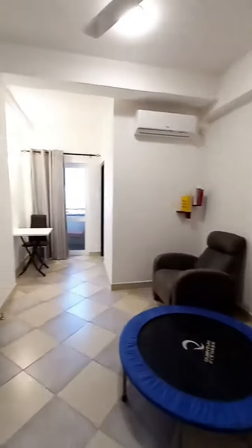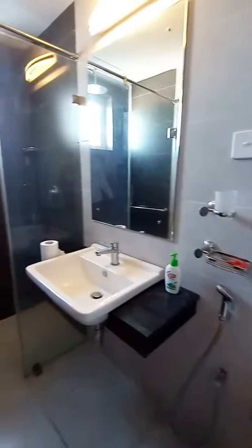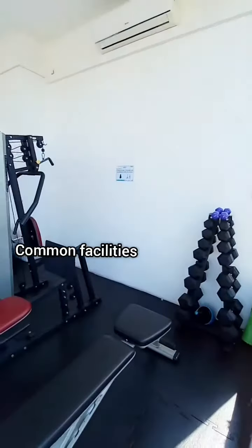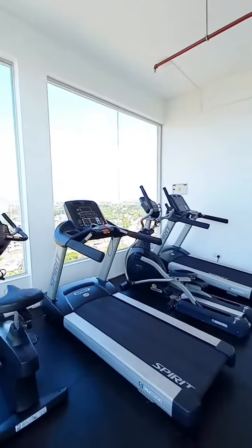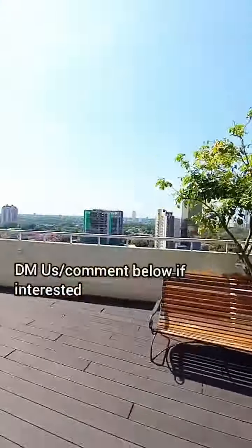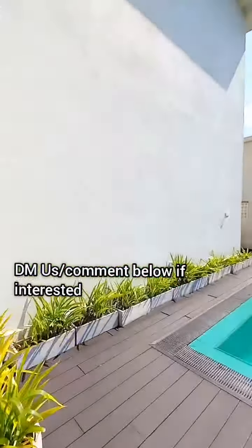Here we have another room which can also be used as a bedroom, also with an attached washroom. It has many wonderful facilities within the complex. Here we have the gymnasium and over here we have a beautiful rooftop balcony. Oh here we have the pool.